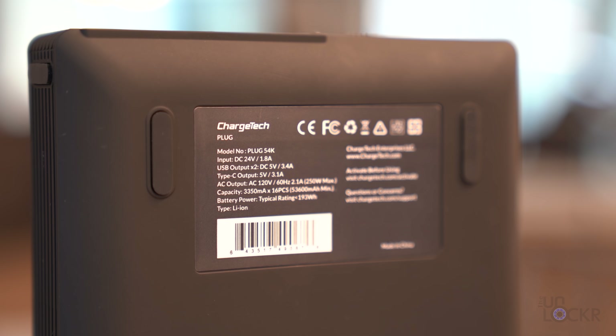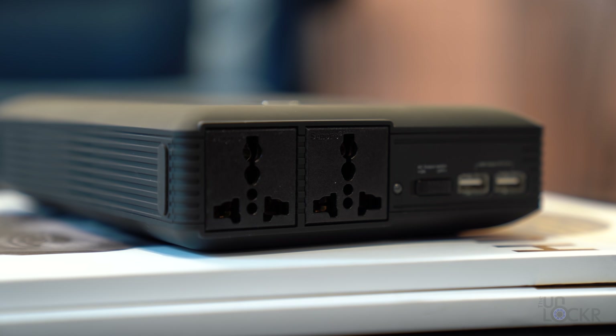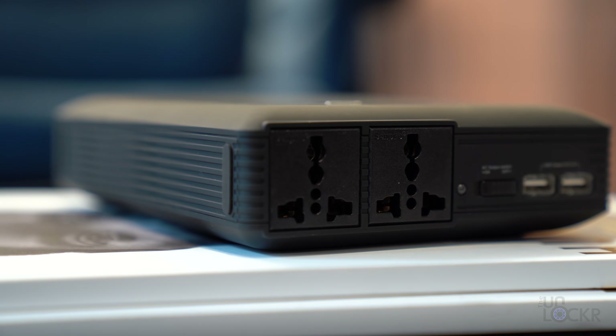They also make a travel model that they say is approved to fly on international flights. That one is only 42,000 milliamps and is $30 cheaper — that's still plenty of battery, and since I fly a lot, it's probably the model I'd actually go for instead, depending on your needs.